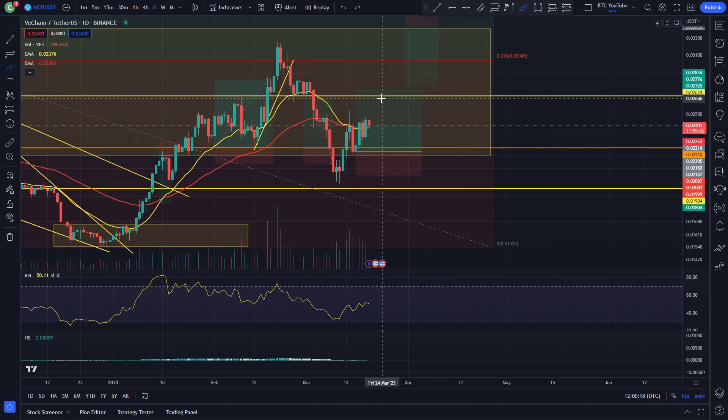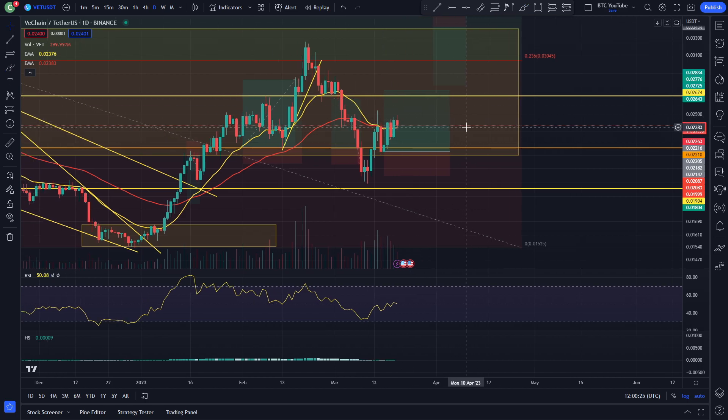That is really all I'm looking at for VeChain right now. Bitcoin is looking very, very strong. With VeChain, we are essentially waiting for a little bit more upside with the altcoins, which will probably start to pump, in my opinion, once we do start to see Bitcoin slowing down.